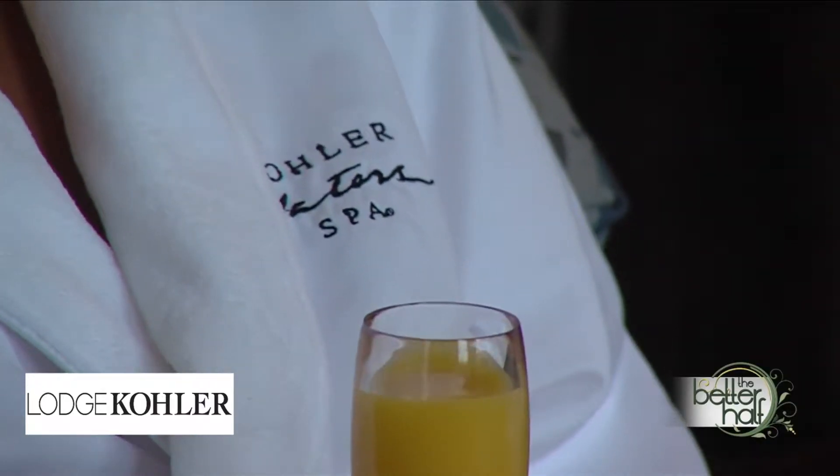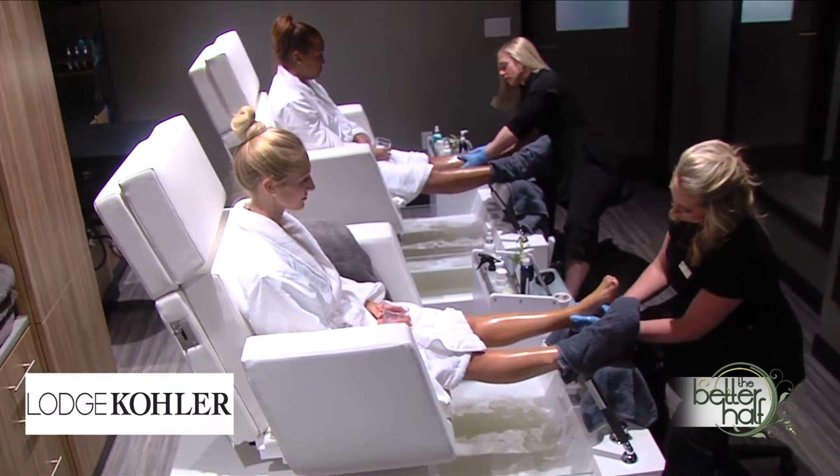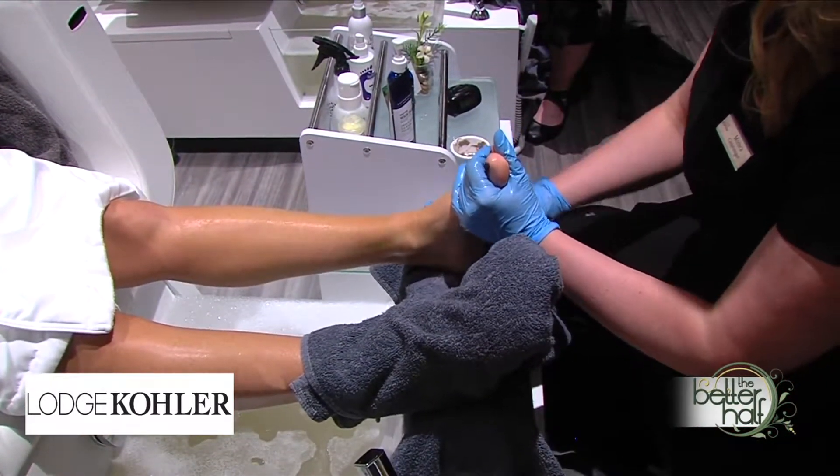So when somebody comes here, what's different about this spa? What makes it so special? Well, with the Kohler Water Spa, we want to offer our guests a five-star experience. We also want to make sure that from the moment you walk in, you either hear, touch, or taste water at all times. It's so relaxing when you walk in — the smell and the music.